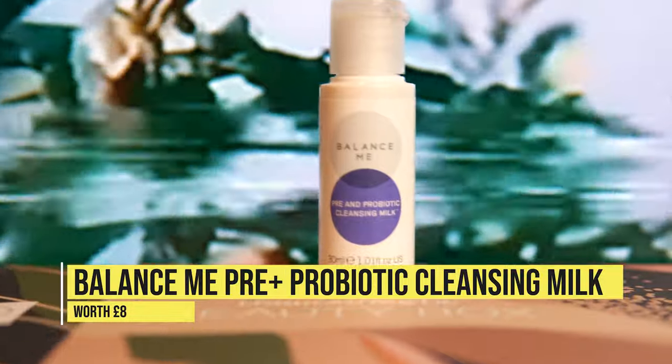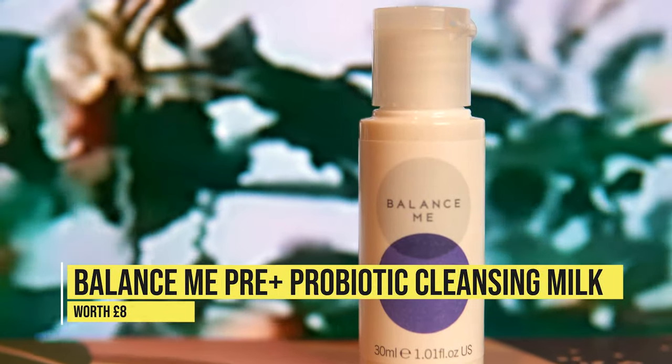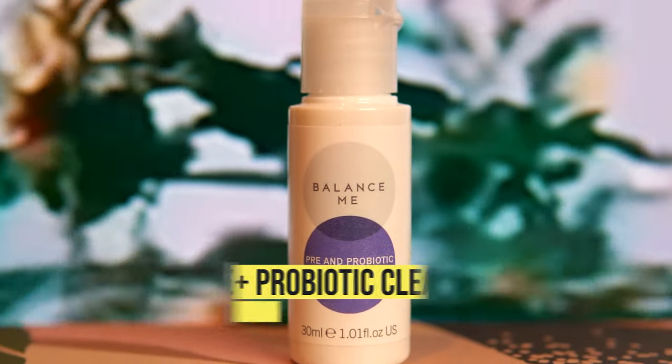First up we have the Balanced Meat Pre and Probiotic Cleansing Milk. It's 30ml and it's worth £8. I don't generally think that looks like it's worth £8 — it's a tiny little sample size, and I'm not a massive fan of milky cleansers personally. I'm 100% a micellar water kind of girl, but we're going to give this a go later tonight because apparently it's very good at removing all your makeup, especially heavy eye makeup.